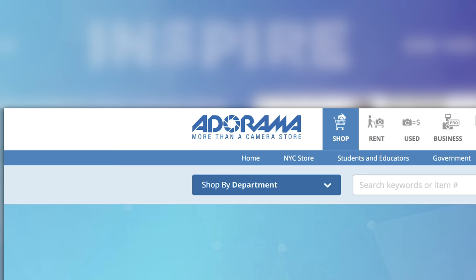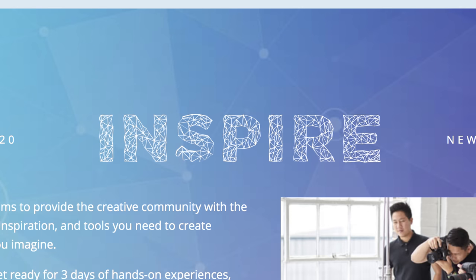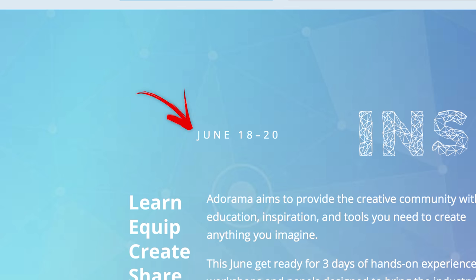This Fix is brought to you by Adorama and their Inspire event taking place in New York City from June 18th to the 20th. Their tagline is: learn, equip, create, share.